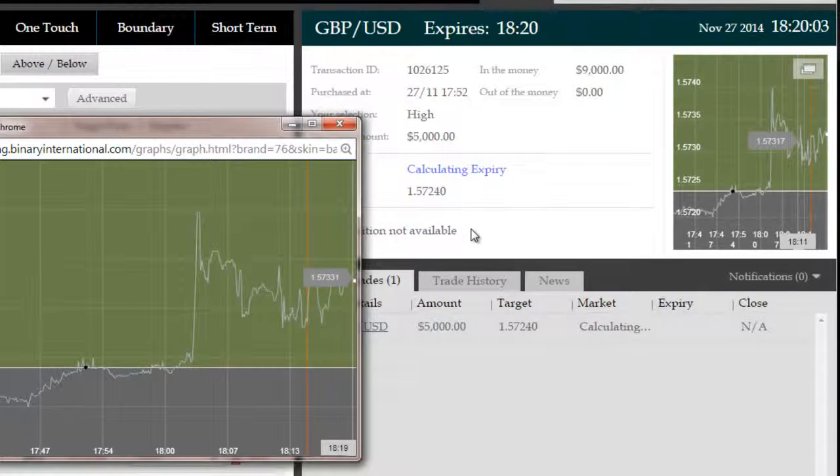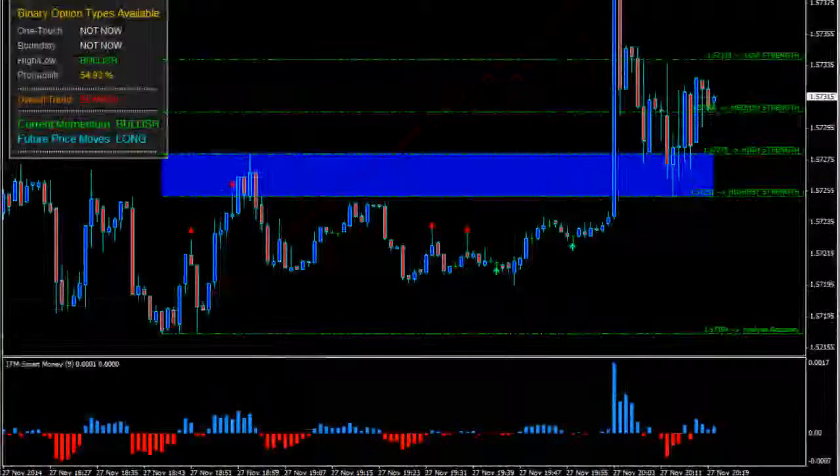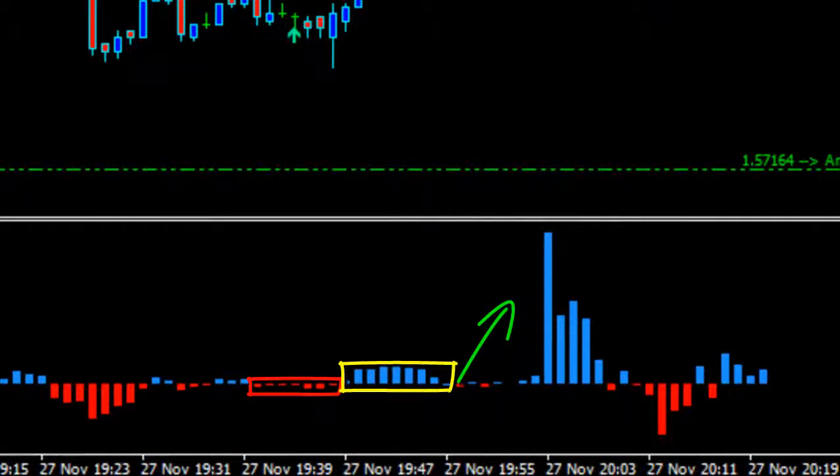We were at a pullback situation when we took this trade — only we went against the trend and not with the trend. That is the key difference between trend trading and counter-trend trading. Essentially, this trade was a counter-trend trade where we went against the mature trend, which was bearish. But trends do have exhaustion.